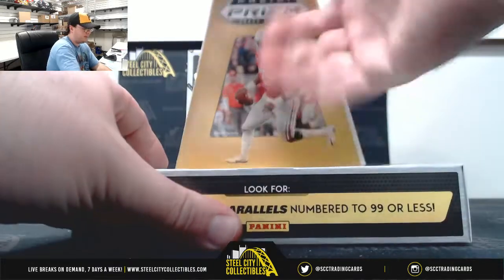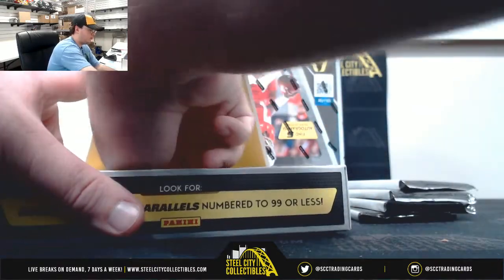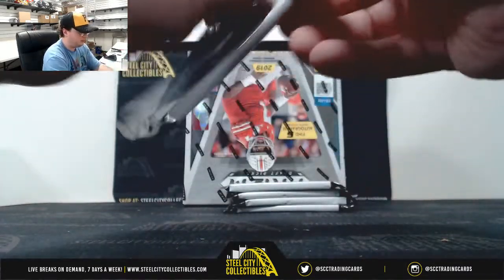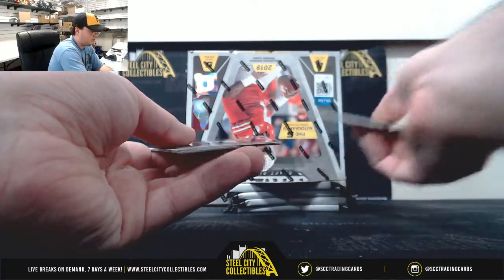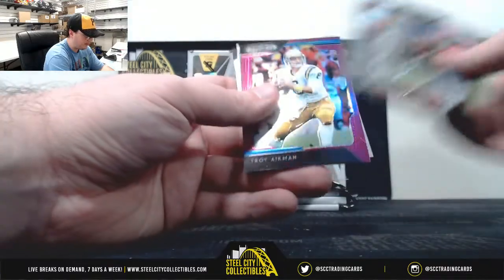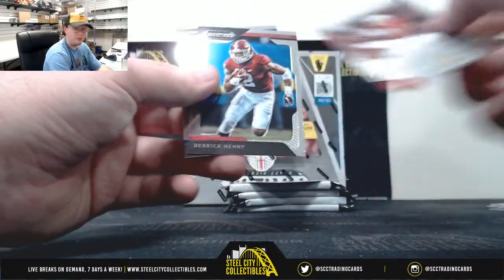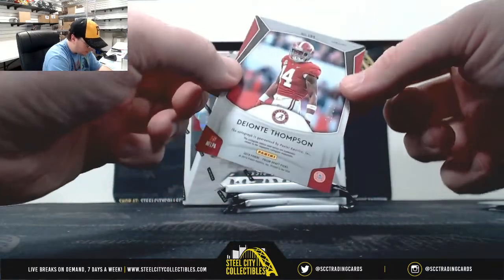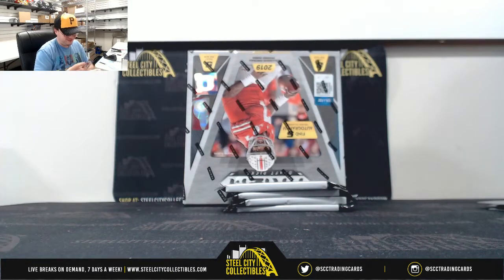Alright, box number one. AJ Green, Phillip Lindsey, Emmett Smith, Purple Aikman. Got JJ Arcega-Whiteside, serial number 49 — 32 of 49. Henry and Goff. And our first autograph is Deontay Thompson, number 3 of 25. Deontay Thompson, out of 25.